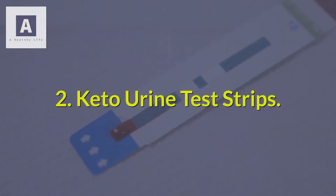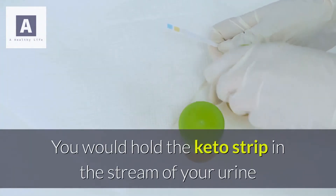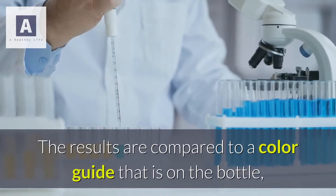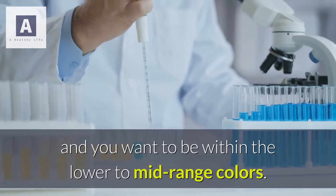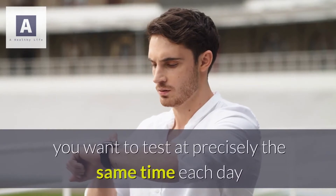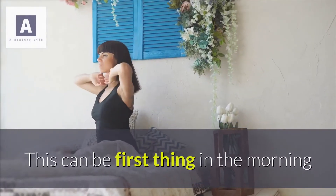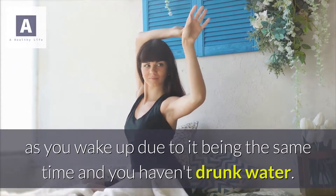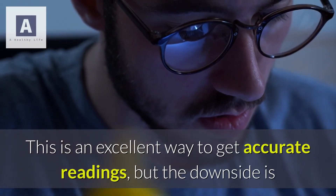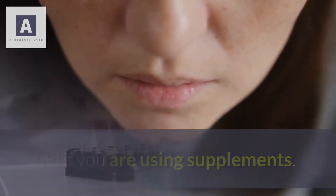Keto urine test strips: these can be used in your own home. You hold the keto strip in the stream of your urine and wait around 10 to 15 minutes to get a reading. The results are compared to a color guide on the bottle, and you want to be within the lower to mid range colors. To get the most accurate readings, test at precisely the same time each day with the same hydration levels — first thing in the morning works well. The downside is that it is easy to get inaccurate readings due to hydration levels or if you are using supplements.